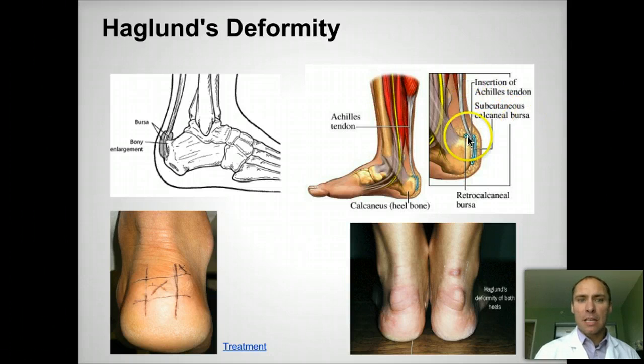This is exactly right where the Achilles tendon inserts in. It's very painful for ladies, especially with shoes that rub in the back. They actually call it a pump bump because if you wear a pump, it rubs back there and it's very painful.